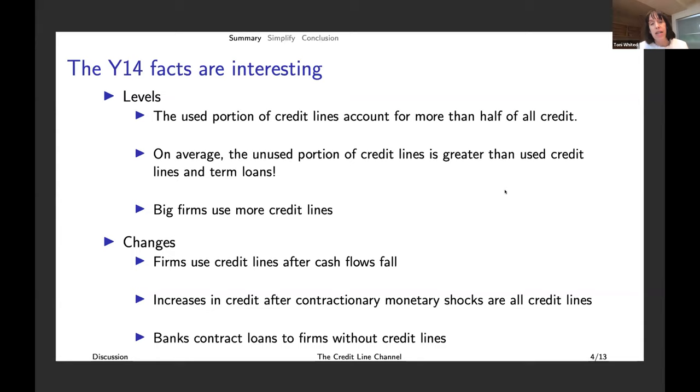The first change fact is not surprising, but if it weren't in the data we'd all think the data were wrong: firms use credit lines after cash flows fall. Then, increases in credit after contractionary monetary shocks are all credit lines. We've seen this fact — that credit increases after tightening is weird — but it's credit lines, discretionary drawdowns by large firms. Banks then contract loans to firms without credit lines. This sectoral transfer is the most interesting part of the paper.